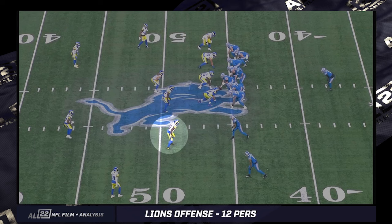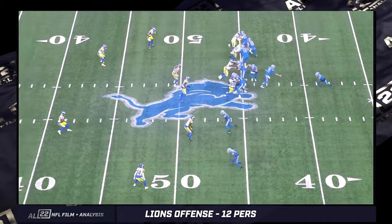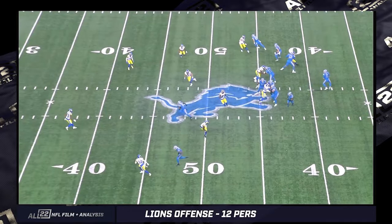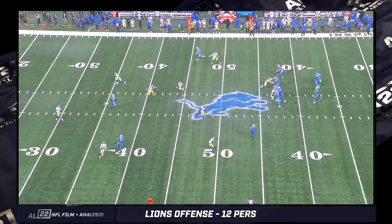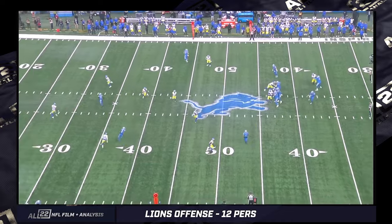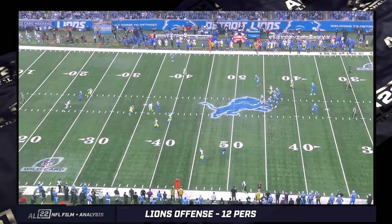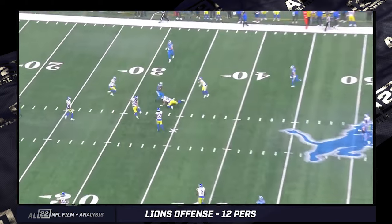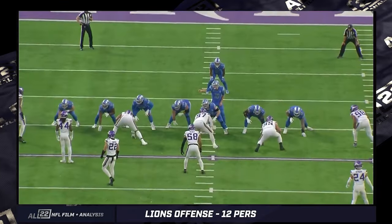For the Lions defense, Brian Branch — two spectacular players who can play out in space, play safety, and even cover outside receivers. It's play action. And where do they go? The same side of the field where I illustrated pre-snap — the two-receiver side against the Rams in the wild-card game — happens to be an amazing throw. I think this is the first possession for the Lions of the game in the first quarter. Brilliant stuff. They were rolling early against the Rams.